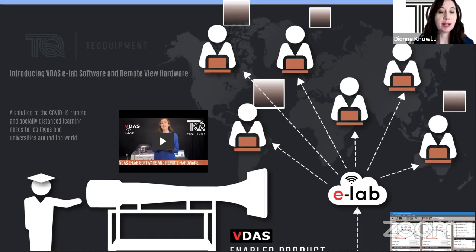In a few moments, I'm going to be introducing VDAS eLab software and remote view hardware from Tech Equipment. This is a solution to the COVID-19 remote and socially distanced learning needs for colleges and universities around the world. Throughout the course of this live launch, you can put your questions in the live chat box. If you are watching this on demand, use the comment box below — I'll also be firing some links out in the chat box for you to find out more information.